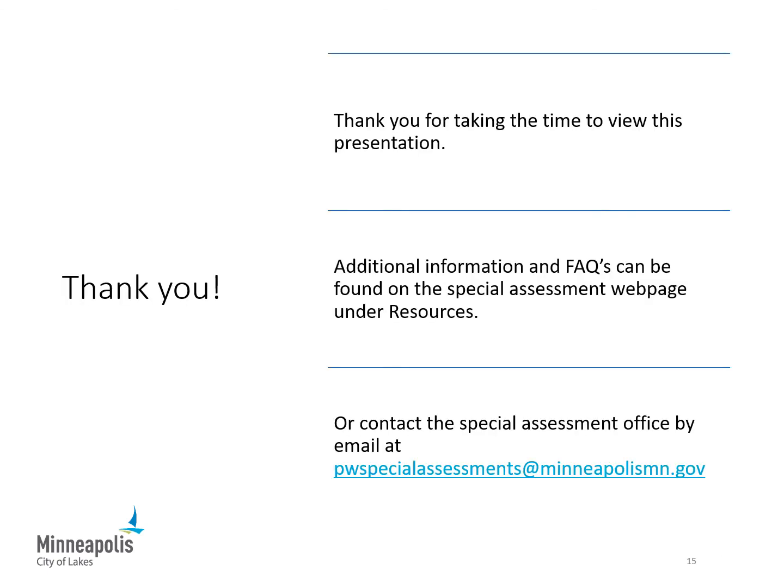Thank you for taking the time to view this presentation. Additional information is located on the City of Minneapolis website. There is also a frequently asked questions sheet that can hopefully answer any questions you might have, or you can email the Special Assessment Office for more information.